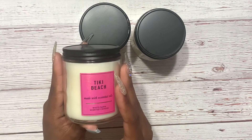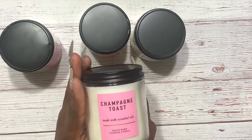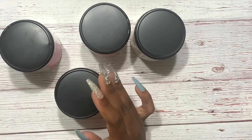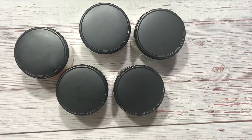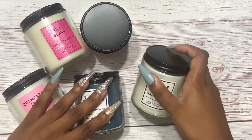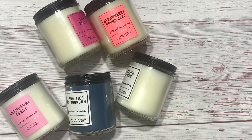I also got Tiki Beach, Champagne Toast, Linen and Lavender — which I'm burning now so I don't have that one to show — and Bow Ties and Bourbon. I'm really happy with this and I just adore these candles so much. I'm going to be able to burn candles for a while because these burn for a long time, even the small ones. I know a lot of people get the big ones because they last long, but these right here are lit — I like them a lot.